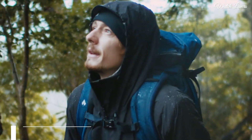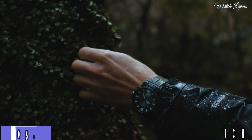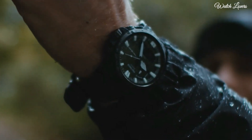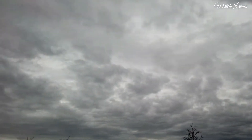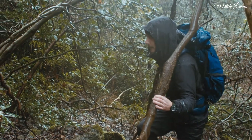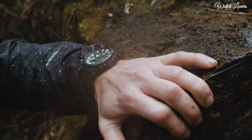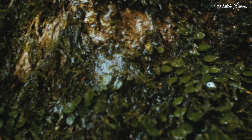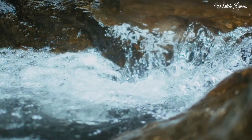Number 5. Casio ProTrek Climber Line PRW-61Y Watch. It has Japanese solar quartz movement. Case dimensions are 47.4mm in diameter and 14.7mm in thickness. Display type: analog digital. This timepiece has mineral glass, 100m water resistance.